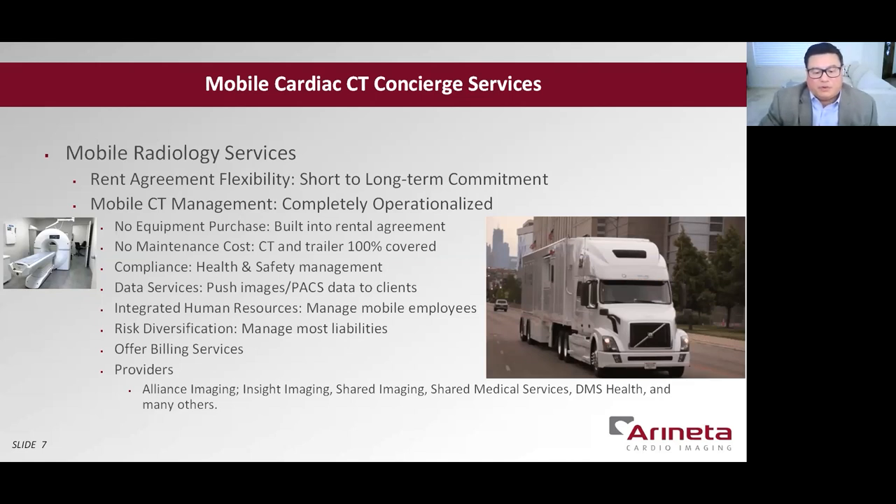Mobile Radiology Services, or MRS, are full-service concierge mobile CT solutions that are designed and priced to transfer operations of mobile CT to a third-party service. The services may include managing the mobile cardiac CT contractors and operations, billing and collections, maintenance, data management, and potential liabilities. These services will cost more compared to your traditional mobile services, but it will relieve nearly all concerns of running a mobile practice.